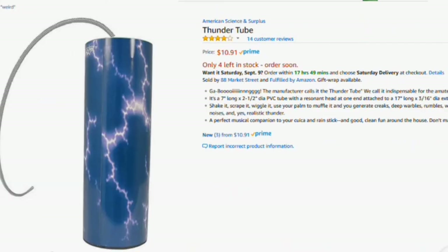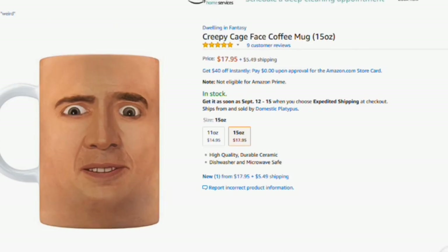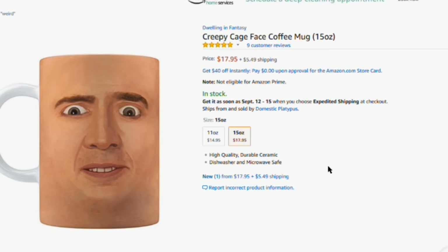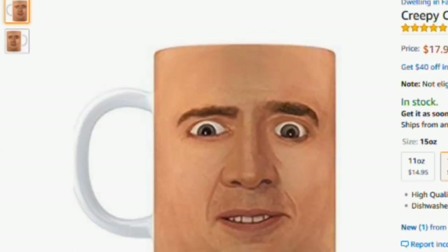Here's another weird thing you can get — it's a creepy Nicolas Cage coffee mug for $8, not including shipping. His face is on both sides. Oh no — that's amazing.